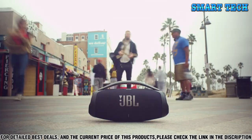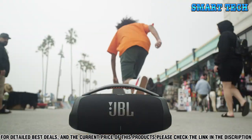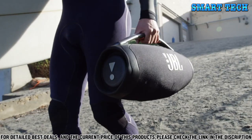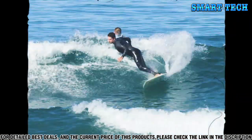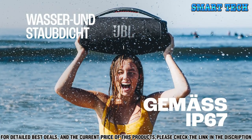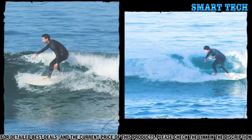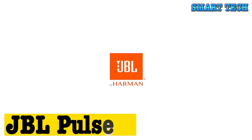You can even use the integrated dual microphone to take your calls while streaming music. The Boombox 3 also comes with a long-lasting rechargeable battery — you can enjoy up to 24 hours of use on a single charge, and if you need some extra juice, you can plug it into a wall. The Boombox 3 is designed with a stylish modern look, featuring a sleek black finish and LED lights to give it a cool futuristic vibe.